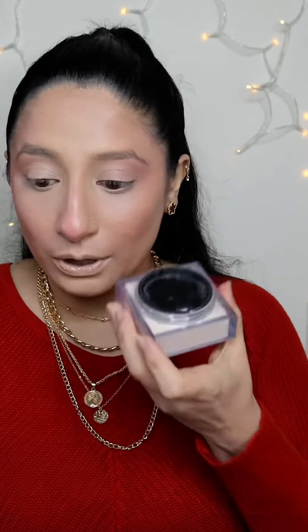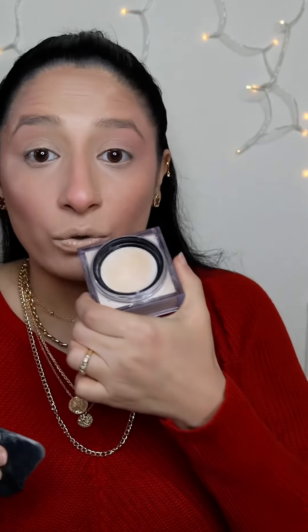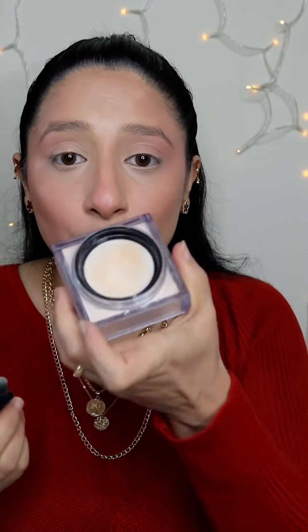Let's set with the Huda Beauty loose powder in the shade Pound Cake. I love one thing about this powder — a lot of powders open up with a nice layer but when you press it, it gives you only the amount of product you need for your under eyes. That's what's amazing about it.